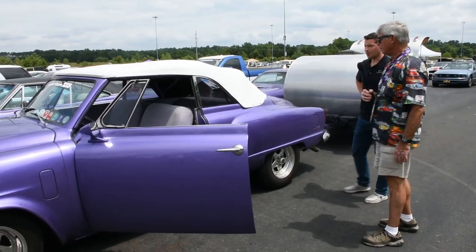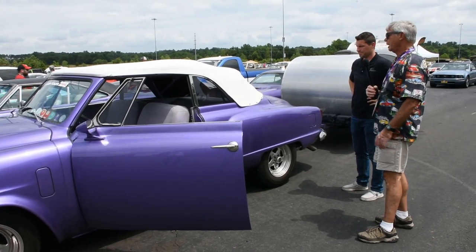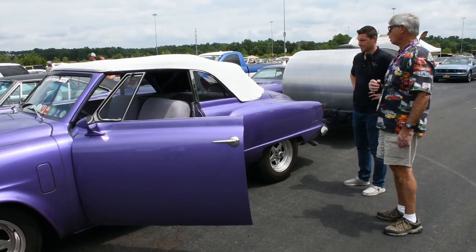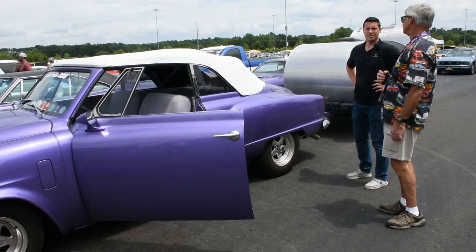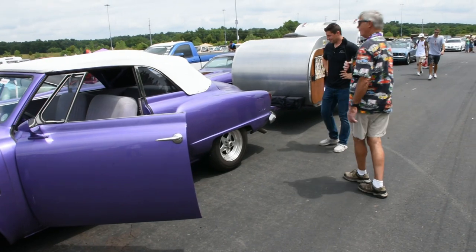It was an original convertible. They made 4,200 convertibles that year. It's a new top — it ripped off last year on the way home from Power Tour at 70 miles an hour. It damaged the trunk and wrecked the top.